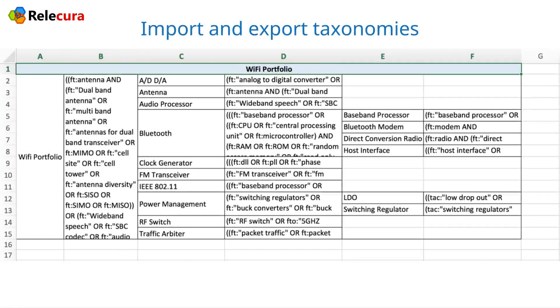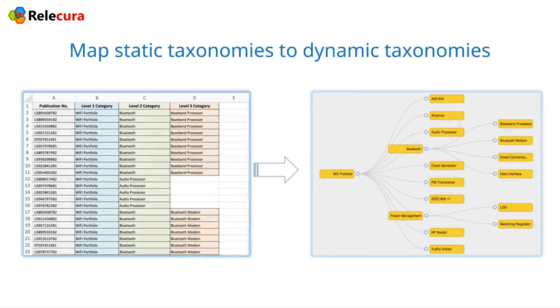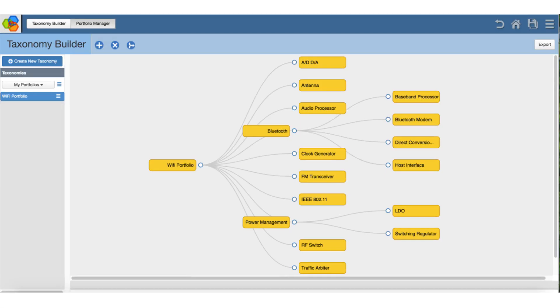We can export and import taxonomies in an Excel format. Moreover, we can transform static taxonomies kept in Excel to dynamic taxonomies in Relicura. Each node in the dynamic taxonomy is not just a list of documents, but a specification of a category.